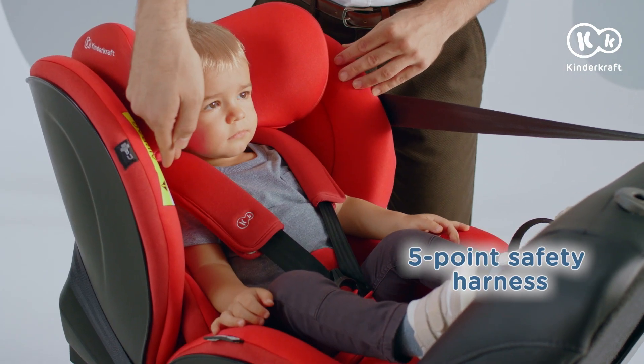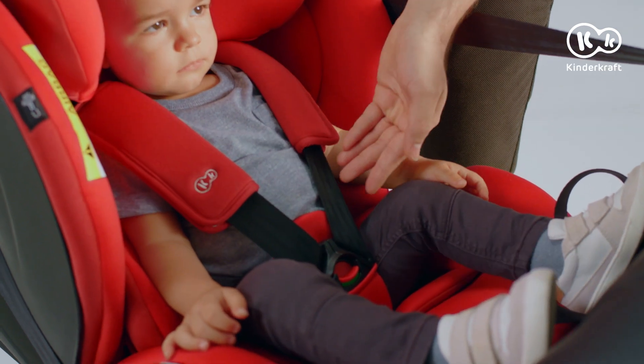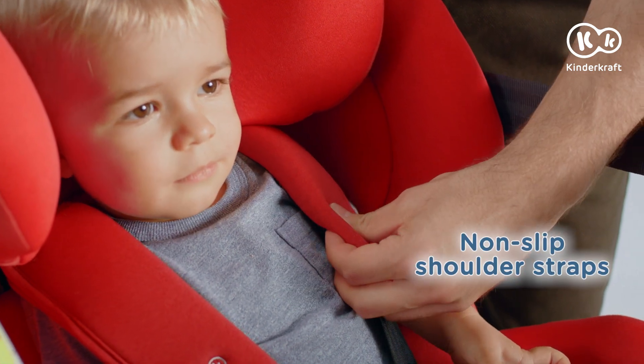The MyWay features a five-point harness. It is fitted with a crotch cover and soft pads covered with a non-slip layer.